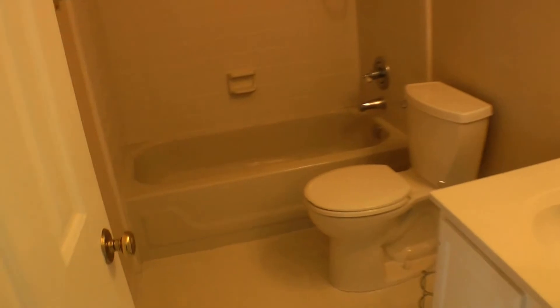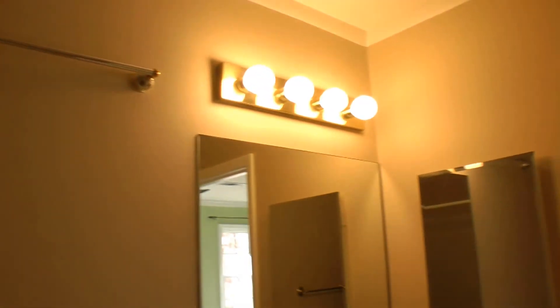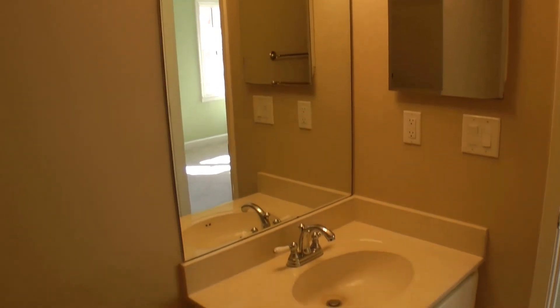And the restroom, where you have a shower and tub combination, a good-size vanity, and a medicine cabinet included.